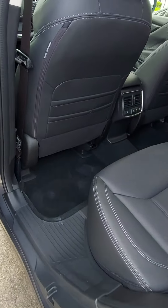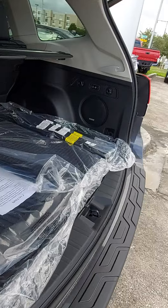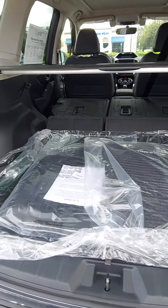Got a nice roomy backseat area here also. Rear AC vents, rear USBs. Your seats will fold flat to give you a nice large cargo area here.